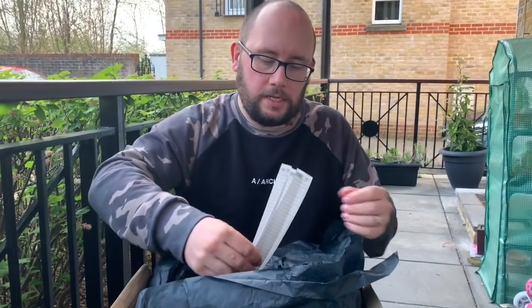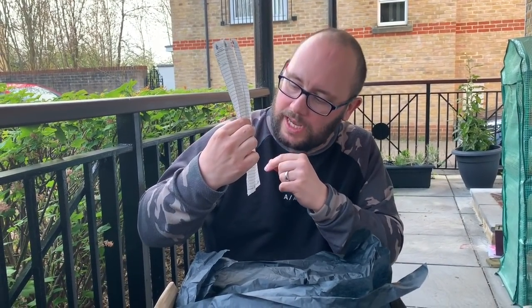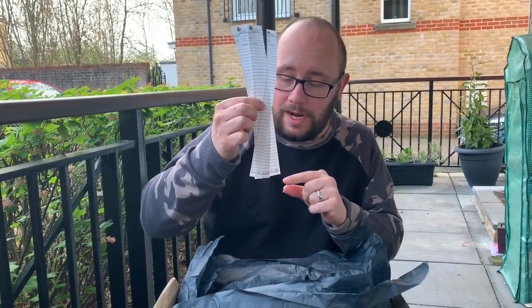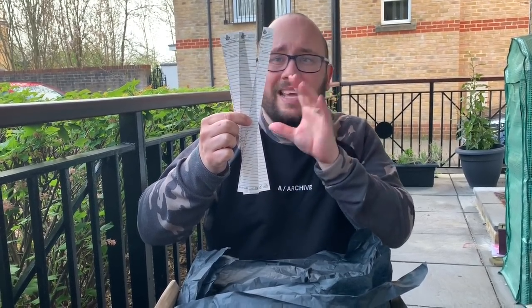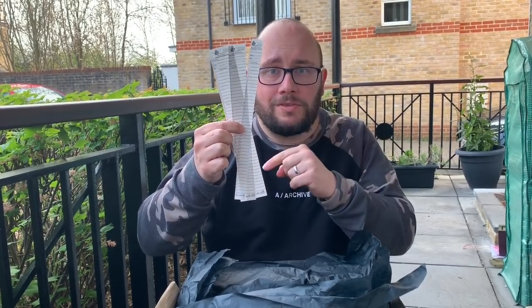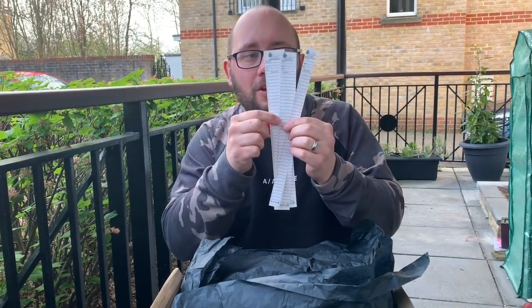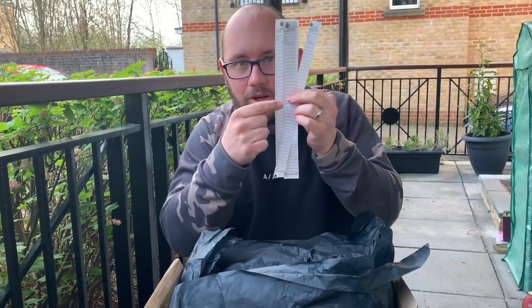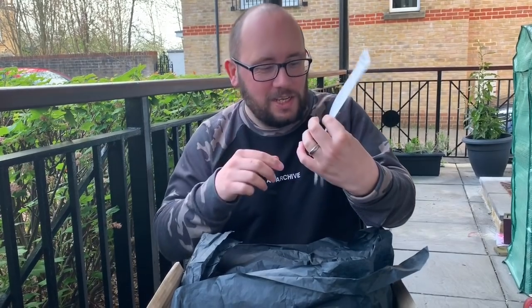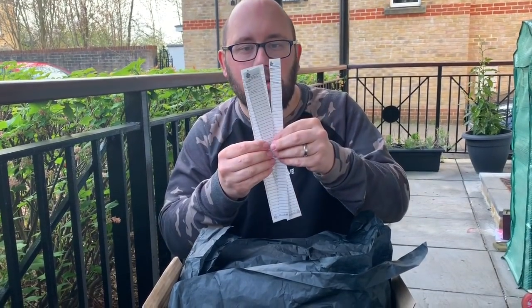We've got some logbooks, and they are Write in the Rain logbooks. If you don't know what Write in the Rain logbooks are, basically they can get wet and you can still write on them. That's very handy, especially in winter months when your regular logbook gets damp or very wet. These guys will still be writable. They're definitely going into some of my caches, maybe nearer to winter time.